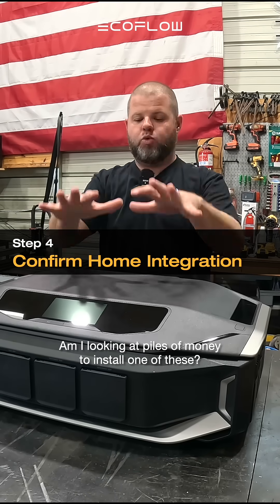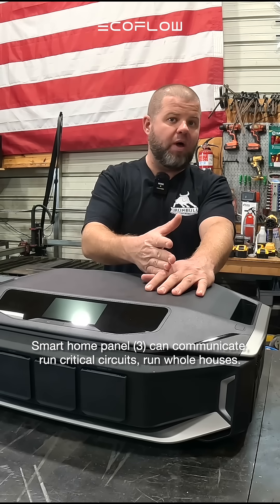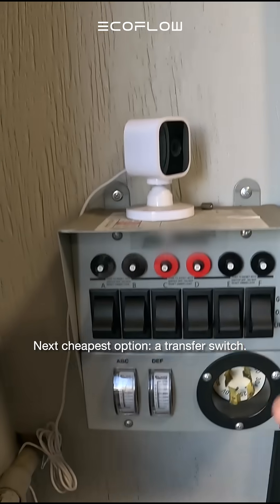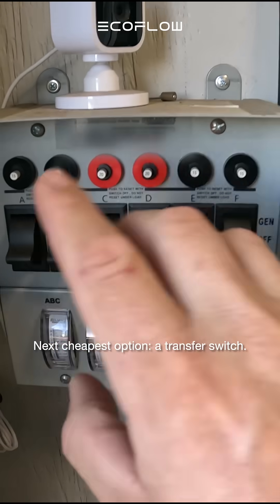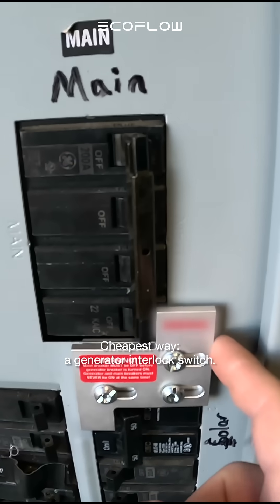Am I looking at piles of money to install one of these? A smart home panel can communicate, run critical circuits, and run whole houses — but you're going to have an electrician cost for that. The next cheapest option is a transfer switch, which wires into your main panel and makes a loop through. The cheapest way is a generator interlock switch.